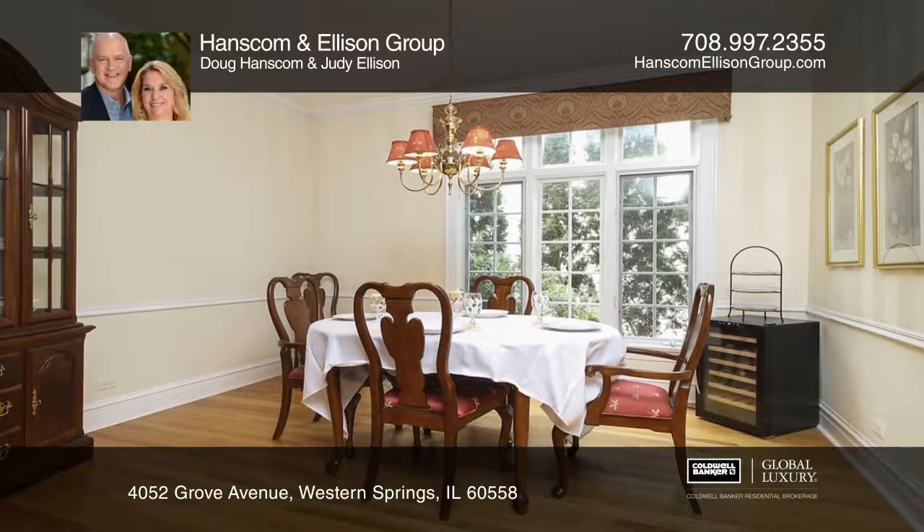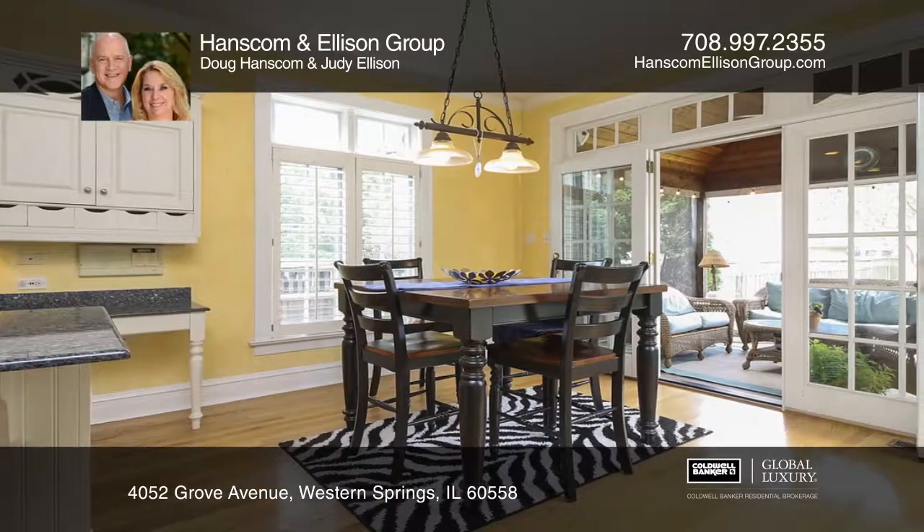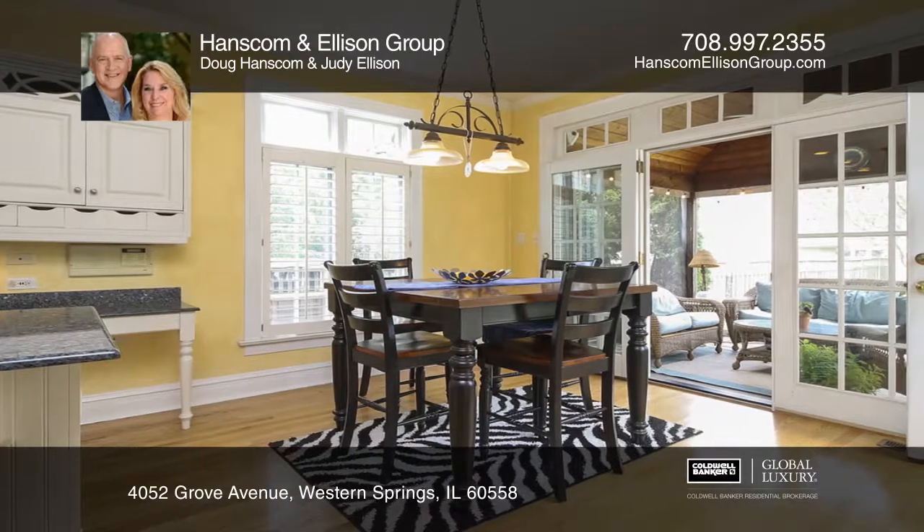Enjoy the first floor office, lovely dining room, butler's pantry, and magnificent living room.